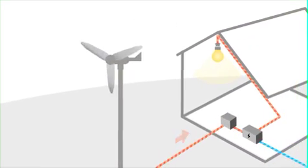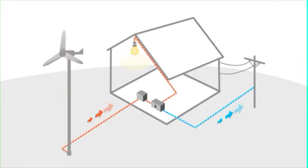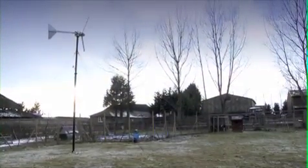Wind turbines work best in very windy places, such as the coast, high ground and wide open spaces. For the wind turbine we put a wind speed meter up to see the most efficient place to put the turbine. We moved it around over a period of time and finally settled on the location where it is at the moment.